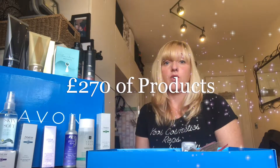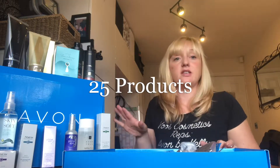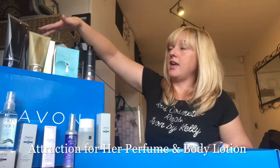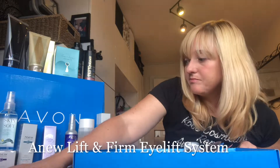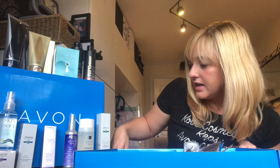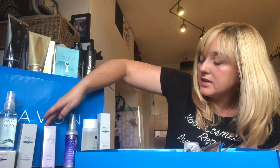This is the Advanced Starter Kit, worth £270 of products. If you purchase this kit you'll get £180 in award sales. You receive 25 products, including: Attraction aftershave with body wash, Attraction for Her with body cream, Far Away Infinity perfume, Miracle Densifier shampoo and conditioner, the new Eye Lift System, anti-wrinkle and even texture and tone products, Avon True cleansing water, pillow mist, hand cream, and the Skin So Soft Original body oil.